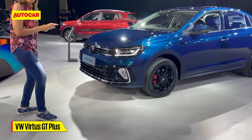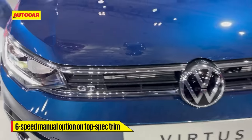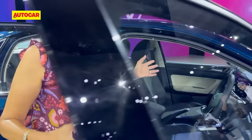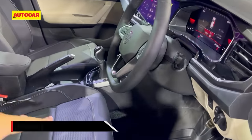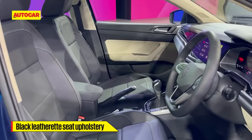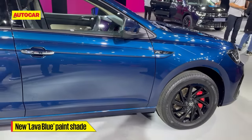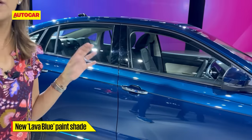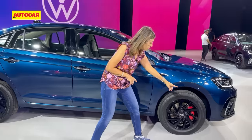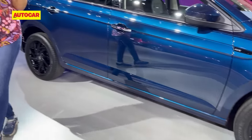This is the Virtus. For the enthusiasts who've always wanted the manual gearbox in the Virtus, let's take a look — you get one. You get the performance with the manual, and you get black leatherette seats on the inside on this variant. Of course you get this nice new lava blue color, which will be available across all variants of the Tiguan and the Virtus. You do get the blackened out alloys too, but the big change really is that gearbox.